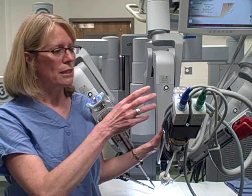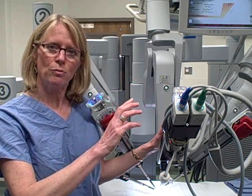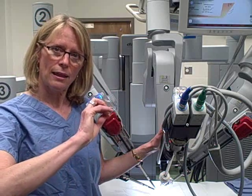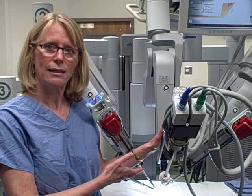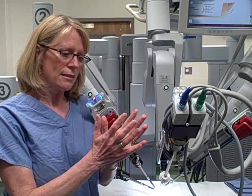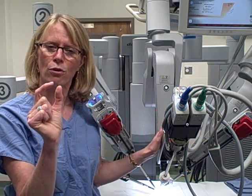Robotic surgery translates a surgeon's movement directly from the surgeon's hand to what happens inside the patient's body, but takes techniques that formerly required large incisions and allows them to happen through a series of four or five little incisions, each one no larger than an inch.